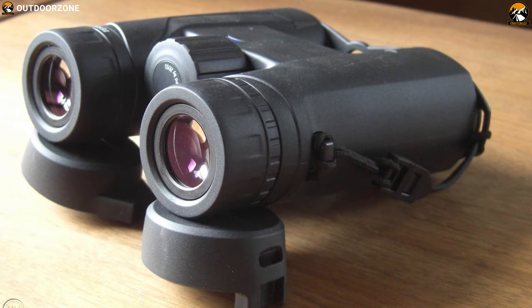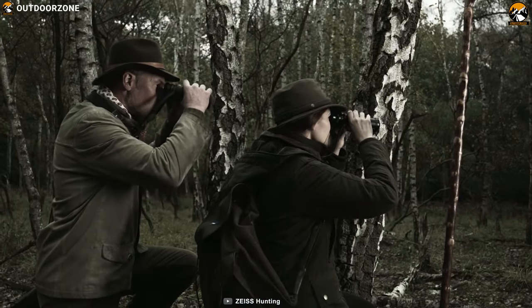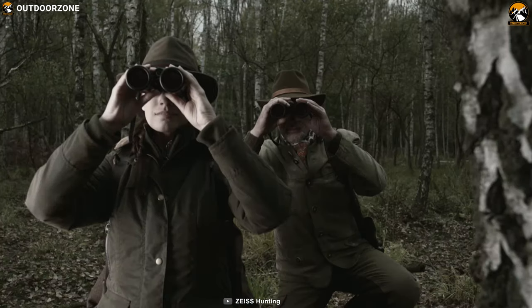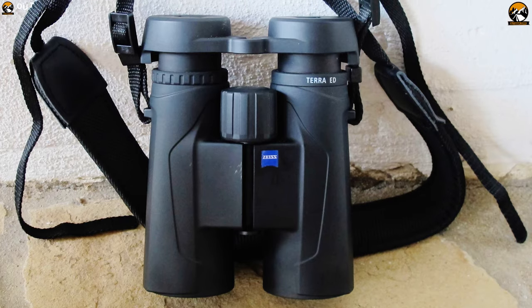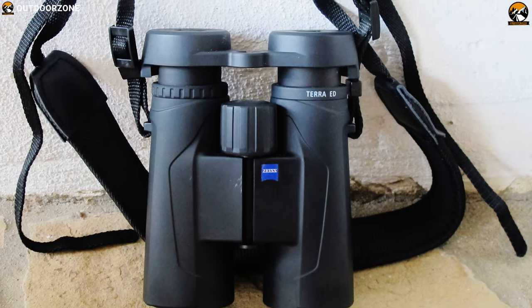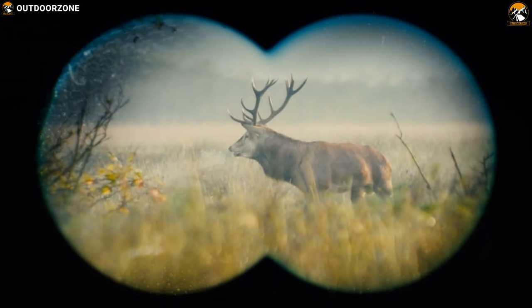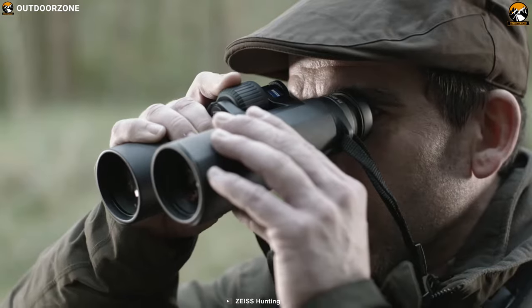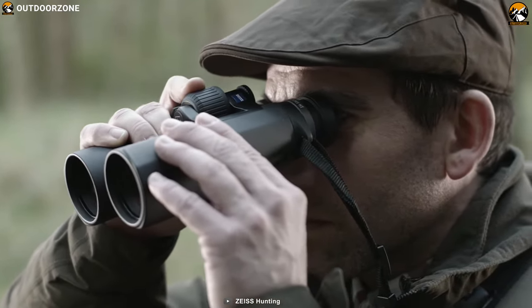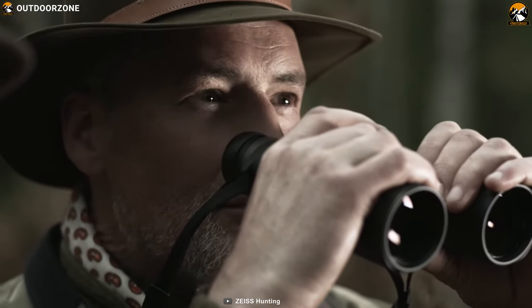With its waterproof casing reinforced with glass fibers, the Zeiss Terra satisfies the highest standards of nature lovers. The construction is compact, light and robust — lightweight enough to fit into any bag and nearly indestructible. There are always exciting things to be seen in the world of nature, even in wet weather. This is why Zeiss developed the Lotus Tech, which is a coating for the lenses of binoculars and spotting telescopes that enables a clear and unhindered view in all weather conditions.